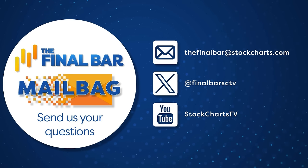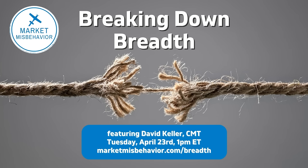Speaking of breadth conditions — our next segment is a preview for a webcast I'll be doing tomorrow, Tuesday April 23rd, 1 p.m. Eastern. I'll be doing a special webcast with Market Misbehavior called Breaking Down Breadth — a double entendre. Breaking down as in we're going to break down the components of breadth indicators. Breaking down as in they've all gotten kind of bearish in the last month or so. I'll show you how the current breadth conditions line up to previous market tops and how that can help inform our thinking about overall conditions. To sign up for that free event, go to MarketMisbehavior.com slash breadth.